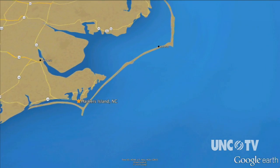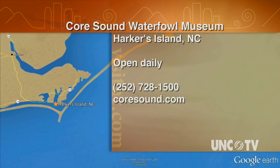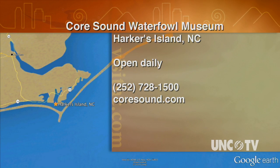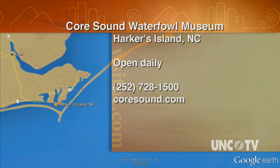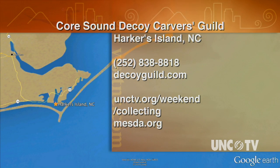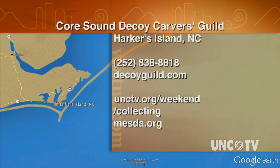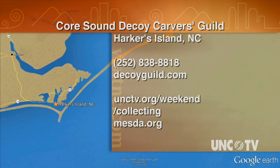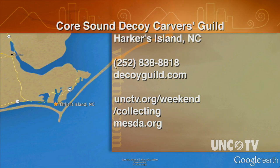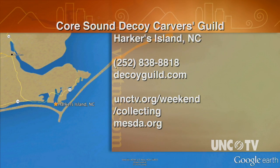The Core Sound Waterfowl Museum and Heritage Center is open daily. Check out their website, coresound.com, for the latest events and activities, or phone them at 252-728-1500. The Core Sound Decoy Carver's Guild has ongoing classes and events throughout the year for kids and adults — call them at 252-838-8818 or visit decoyguild.com. For more information on this series, Collecting Carolina, go to unctv.org/ncweekend/collecting and our series partners at mesda.org.